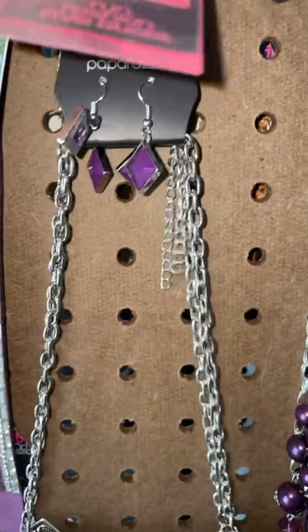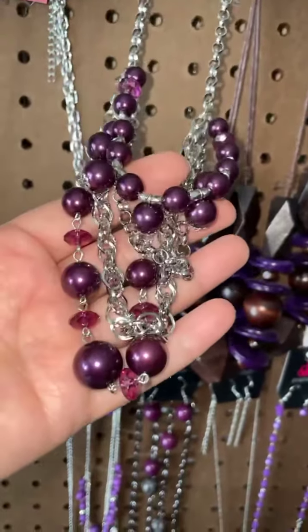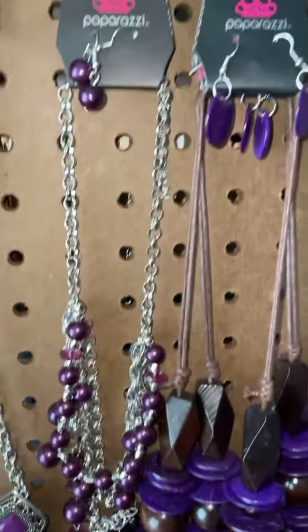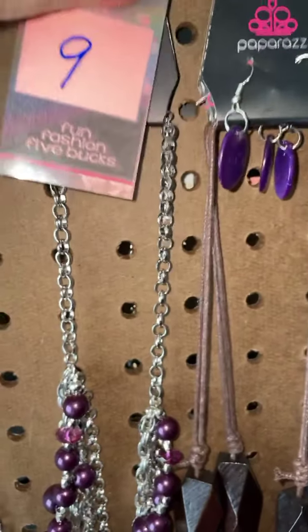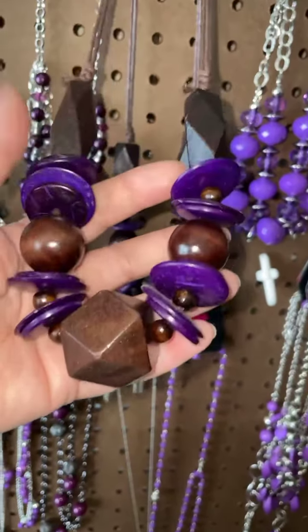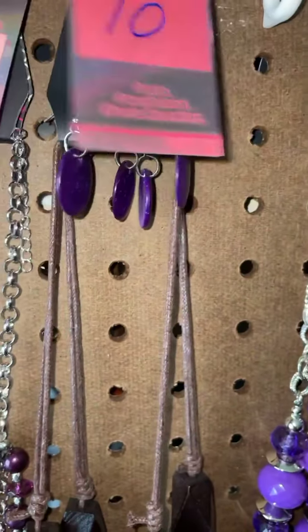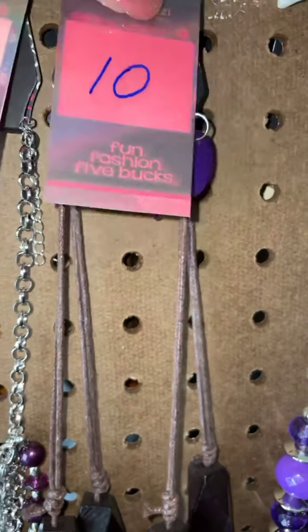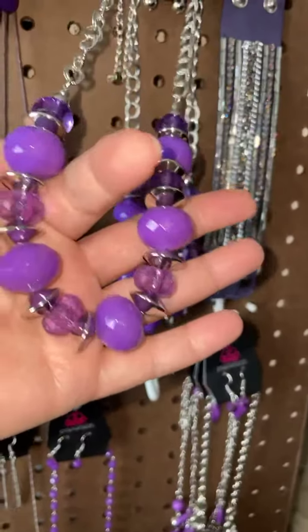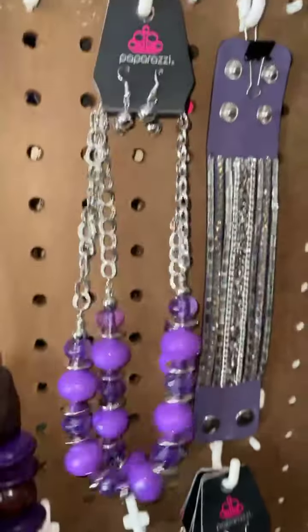Number nine is another short necklace — it is several strands of purple beads and silver chain. Number ten is a wooden necklace, so fun — purple beads and a wood purple disc for the pendant. Number eleven: I love this purple necklace, those beads are all beveled, they're going to catch the light. Just beautiful.